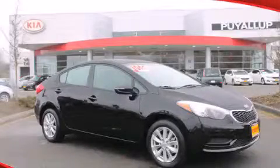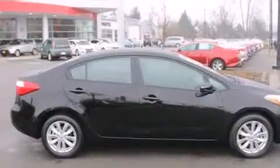This is a brand new 2014 Kia Forte. It has a 1.8-liter four-cylinder engine and a six-speed automatic transmission.